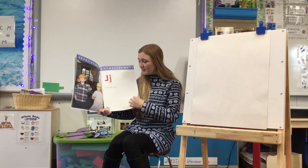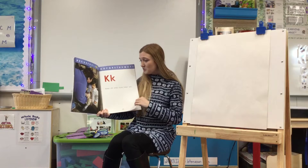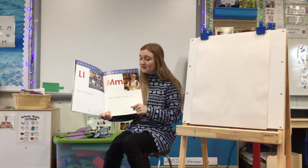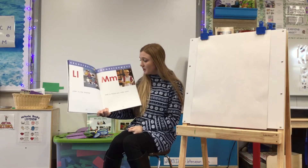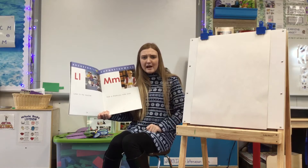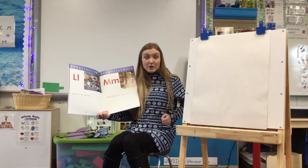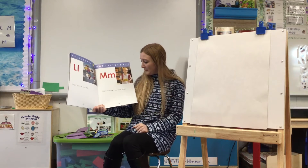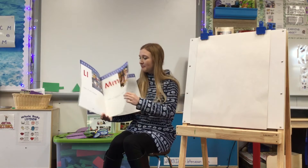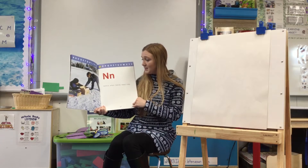J — Join the fun. K — Keep still while your mom helps you. L — Listen to the teacher. M — we learned all about M last week. M makes this sound: M. Can you guys make the sound for M? M. Mail a thank-you note soon. N — Notice when friends need help.